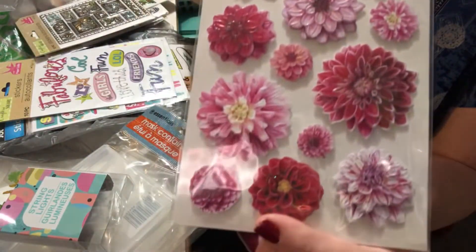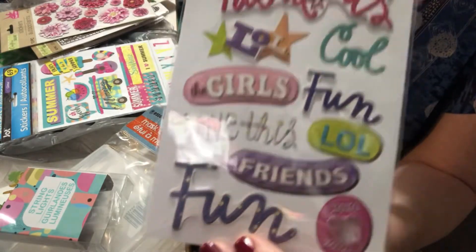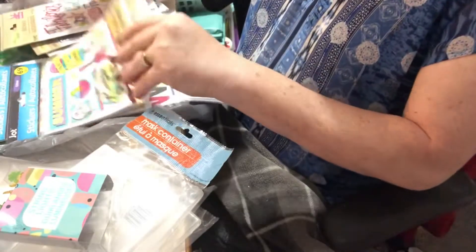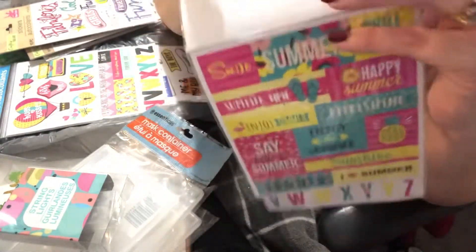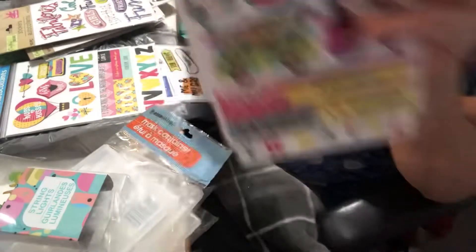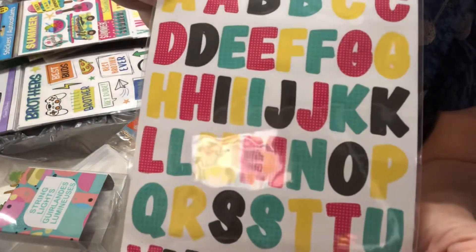There were pretty flower stickers and another one I'd never seen before — I love stickers with words on them: fun, fabulous, cool. I also picked up a summer sheet with popsicle, guitar, and pineapple images, plus more word stickers, an alphabet sheet, and a repurchase of the typewriter love sheet with letters and numbers.